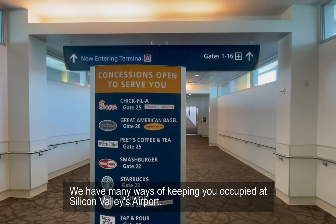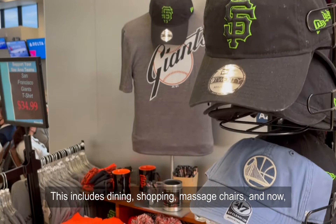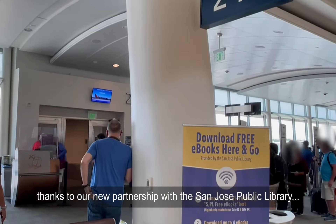We have many ways of keeping you occupied at Silicon Valley's airport. This includes dining, shopping, massage chairs, and now, thanks to our new partnership with the San Jose Public Library, eBooks!